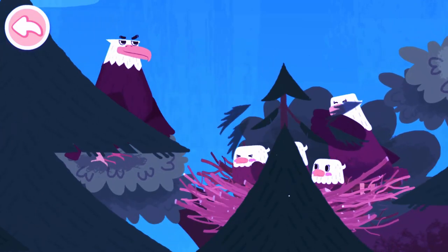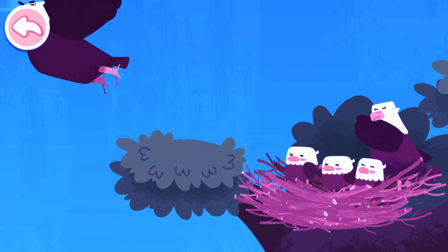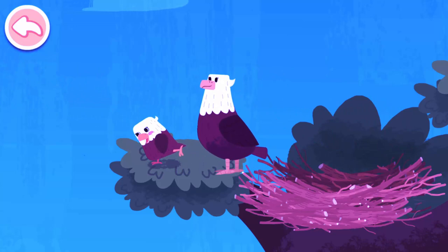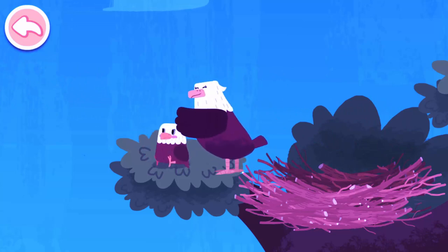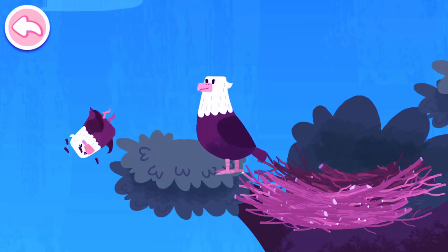I found them! Eagles live high up on the treetops. The eaglets are learning to fly. The eaglet is a little scared. Its mother encourages it to fly.